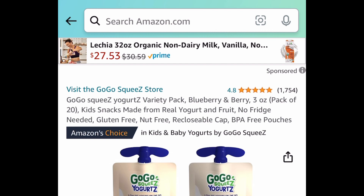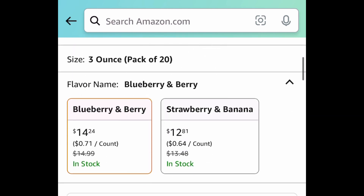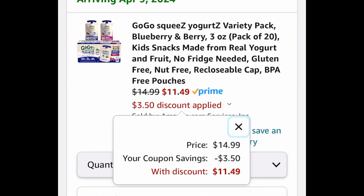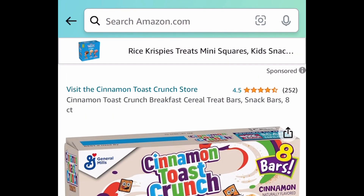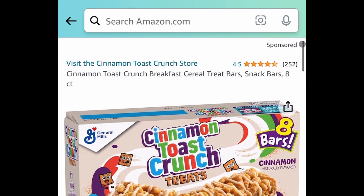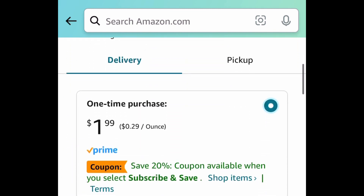Moving on to snacks and foods. Here's the GoGo Squeeze Yogurt Variety Pack — you're getting 20 in here. Clip that coupon and get it for just $11.49. Comparable to Target, you get 10 for like $10, so this is definitely a steal. Cinnamon Toast Crunch Breakfast Bars — this is an eight count and it's price dropped down to just $1.99.